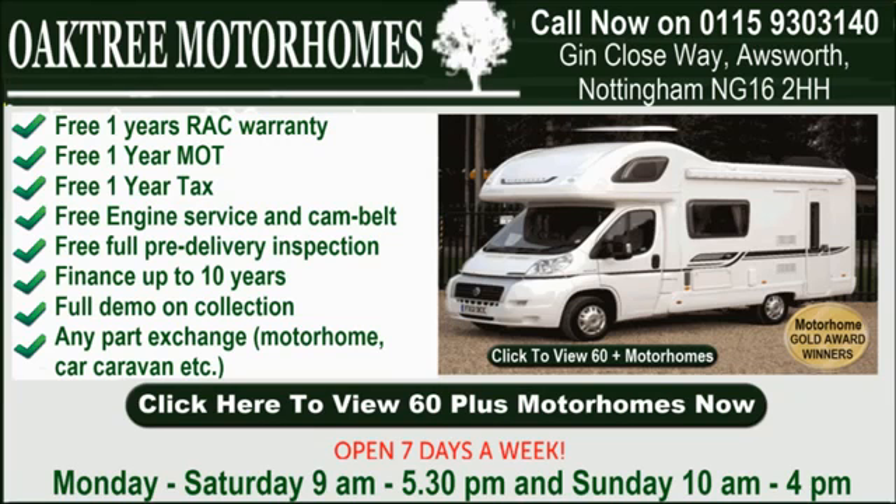At Oaktree Motorhomes, we believe it should always be a pleasure to visit us. All our vehicles are always left open and you're free to wander at your leisure, then enjoy a complimentary tea or coffee and a light snack with us. It's always a pleasure at Oaktree Motorhomes.